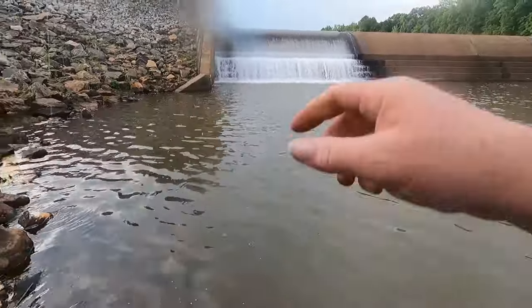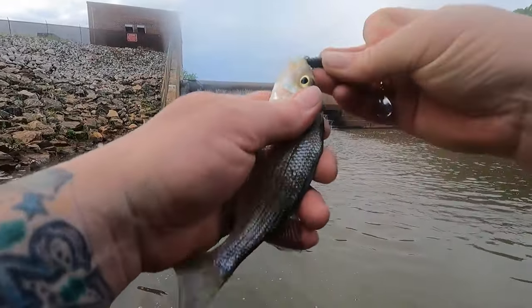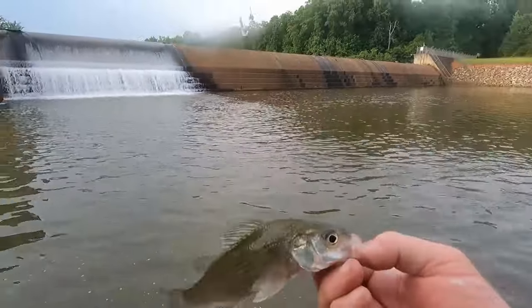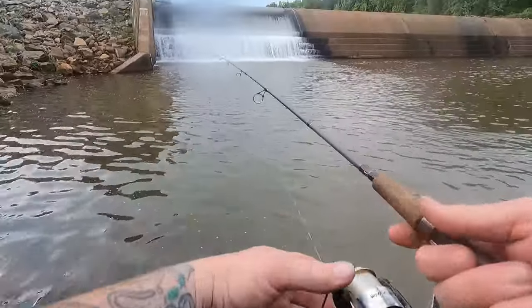Oh man, look at here — the old white perch. I don't want that. Should throw him up on them rocks, that's what I should do. I'll leave the camera on, let's see here.